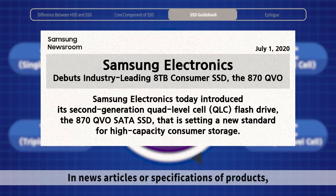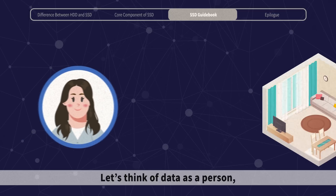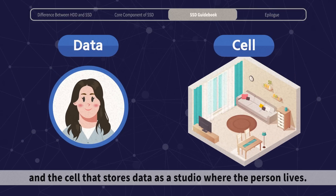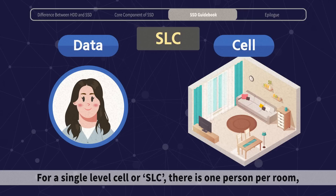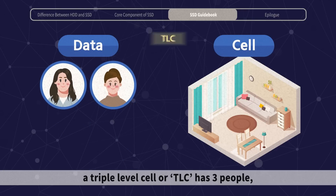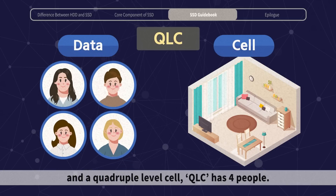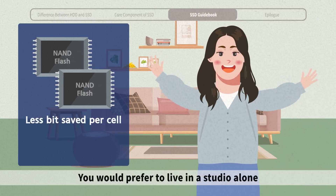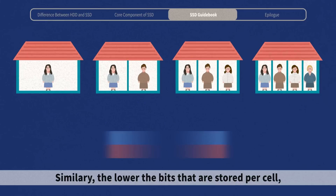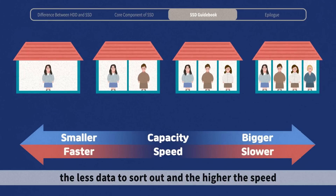In product specifications, you can see terms like QLC SSD or TLC SSD. Let's think of data as a person and the cell that stores data as a studio where the person lives. For a single-level cell or SLC, there is one person per room. MLC has two people, TLC has three, and QLC has four. The lower the bits stored per cell, the less data to sort out and the higher the speed.